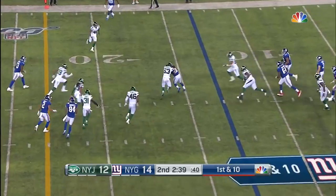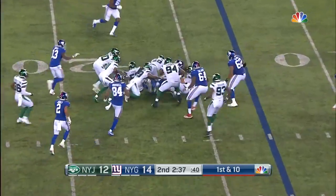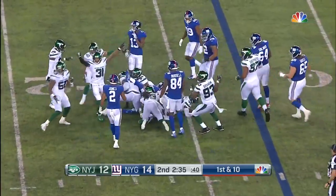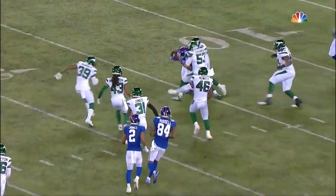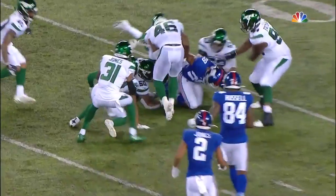Taney to Perkins — not a lot of room for Perkins to run. He got hit hard and fumbled the football, and the Jets recover it. He gets the ball and gets picked up from behind and they punch it right out.